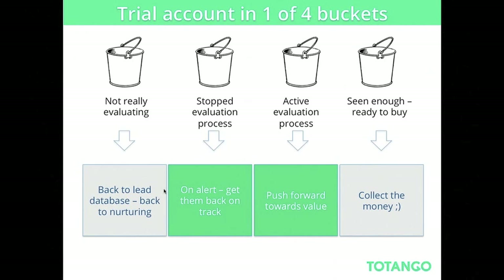The second thing you need to do is segment your customers. Not everybody is the same, and you need to understand for each stage where they are. For a free trial, the basic segmentation would have four segments: people who aren't really evaluating you — they signed up but didn't do anything major; people who stopped evaluating — they got to some value but then stopped; people who are on track — actively evaluating but haven't reached full value yet; and people who are actually ready to buy. We covered tactics for these segments in the free trial conversion webinar two weeks ago.